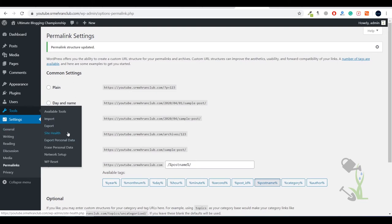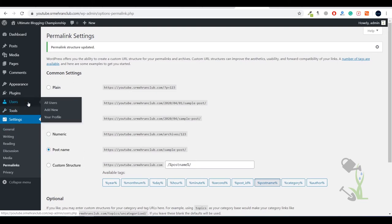Under the Tools section you can see the Import and Export tools and check your site health. Under Users you can add or remove users and create multiple users with different roles — Admin, Publisher, Editor, or Author. With Plugins you can add extra functionalities to your website, and under Appearance you will find Theme, Customize, Widgets, Menu, and Theme Editor. Today we are dealing with the Appearance section.